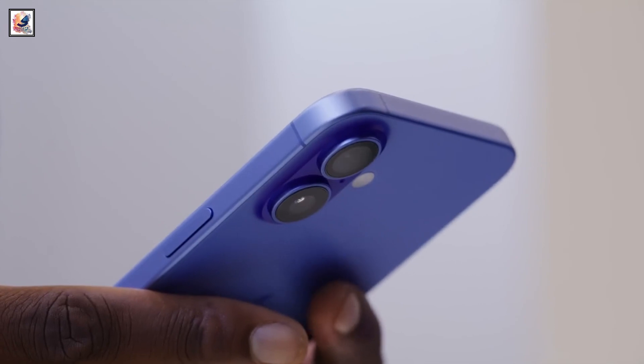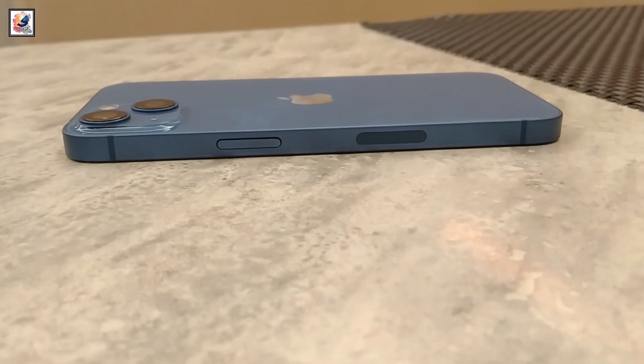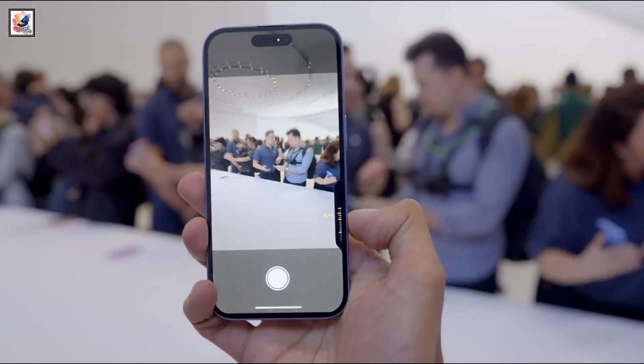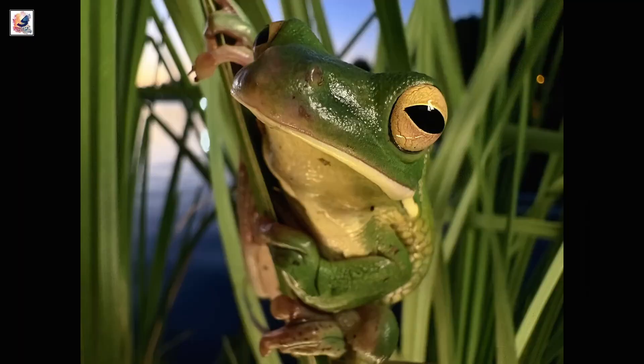iPhone 16 models will feature a vertical camera arrangement instead of a diagonal camera arrangement like the iPhone 15. Both phones feature a 48-megapixel wide and 12-megapixel ultrawide camera. The iPhone 16 can take in more light, has a wider aperture, and features autofocus for macro shots.